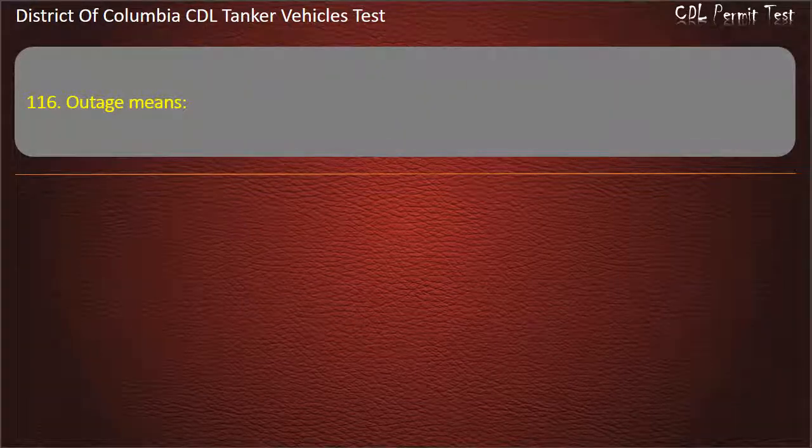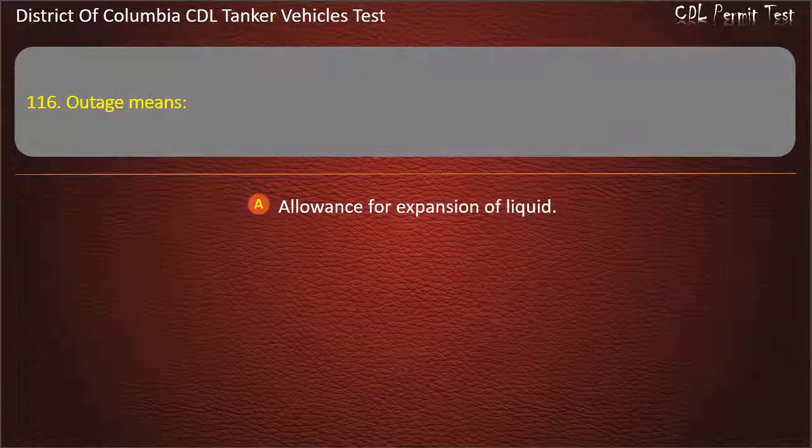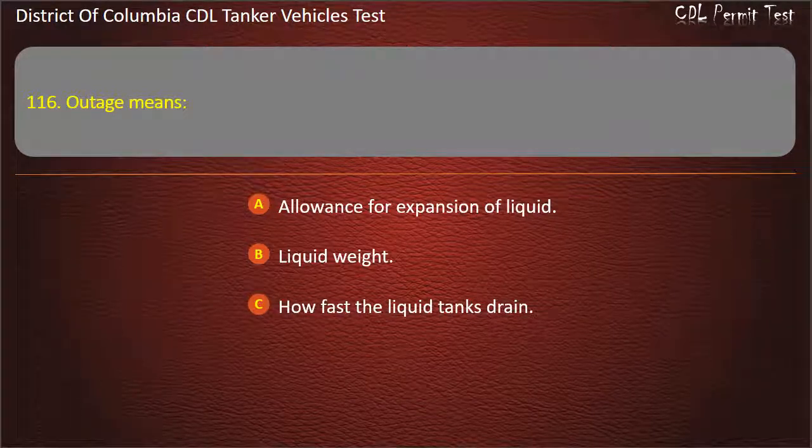Question 116: Outage means: Allowance for expansion of liquid; Liquid weight; How fast the liquid tanks drain. Answer: Allowance for expansion of liquid.